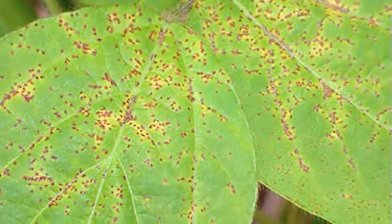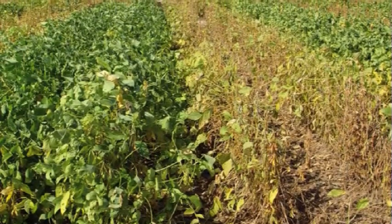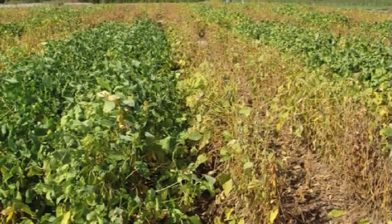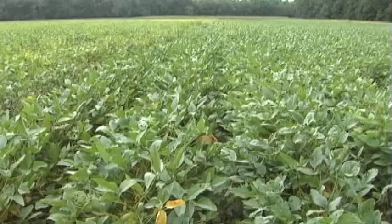Once we discover rust, then we send out the alert. We notify all of our growers that rust has been found in South Carolina and the growers all begin spraying a fungicide application to minimize the effects of rust in their crop. And with that process, we have managed to avoid tremendous losses in soybeans in South Carolina.